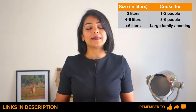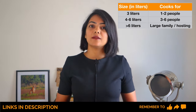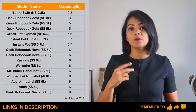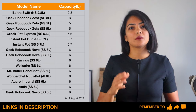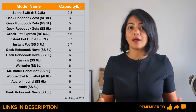Let's start with size. A 4-6 litre capacity is ideal for a family of 3-6 people, and less than that is ideal for 1-2 people. Amongst the models compared, only two models — the Baltara and Geek Robocook Zest 3 litres — are ideal for 1-2 people. And only one model, the Geek Robocook Nouveau with 8 litre capacity, is ideal for a large family.